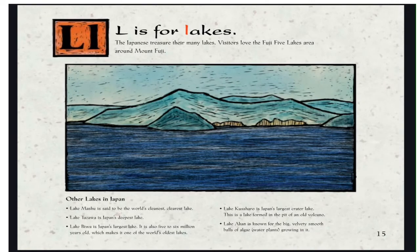L is for Lakes. The Japanese treasure their many lakes. Visitors love the Fuji Five Lakes area around Mount Fuji. Lake Mashu is said to be the world's cleanest and clearest lake. Lake Tazawa is Japan's deepest lake. Lake Biwa is Japan's largest lake — it is also 5 to 6 million years old, making it one of the world's oldest lakes. Lake Koshiru is Japan's largest crater lake, formed in the pit of a volcano. Lake Akan is known for the big, velvety, smooth balls of algae with water plants growing in it.